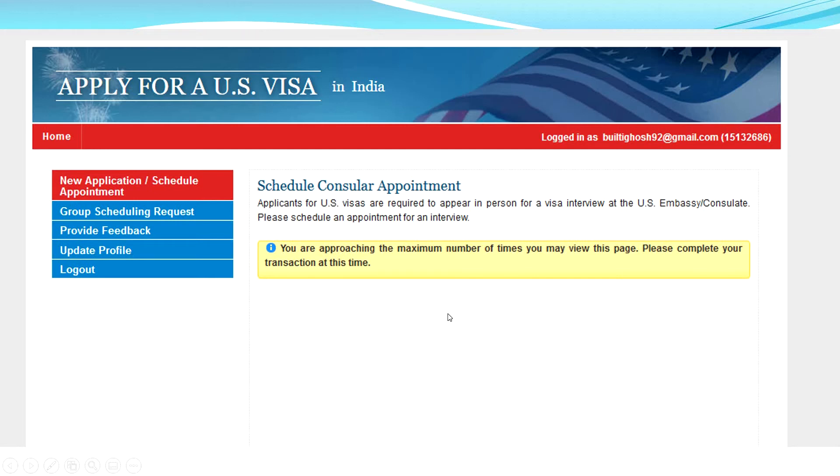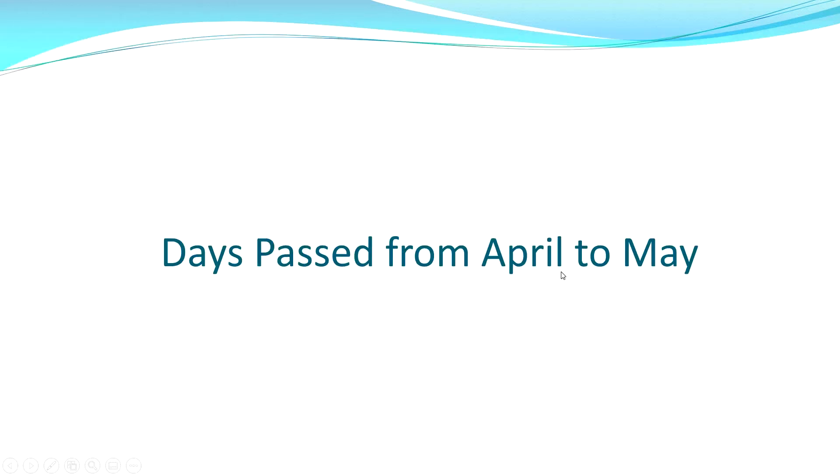Like this, I tried many times. Days passed from April to May, and slowly that tension started building up because I was not getting a visa slot and days were passing by.